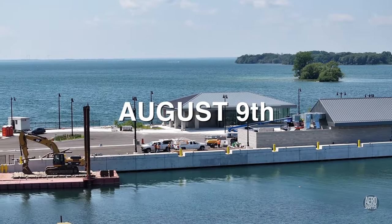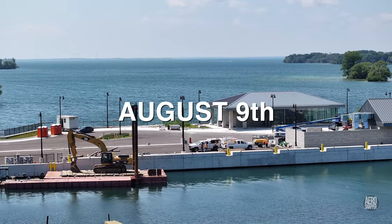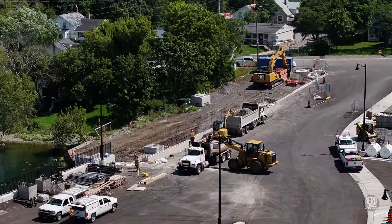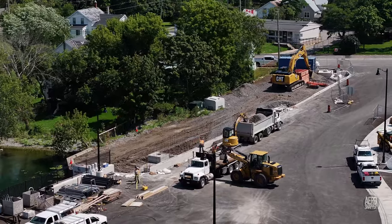Coming forward a month, the concrete had been laid, the railings installed, and there was clear evidence of what was happening in the southeast corner.